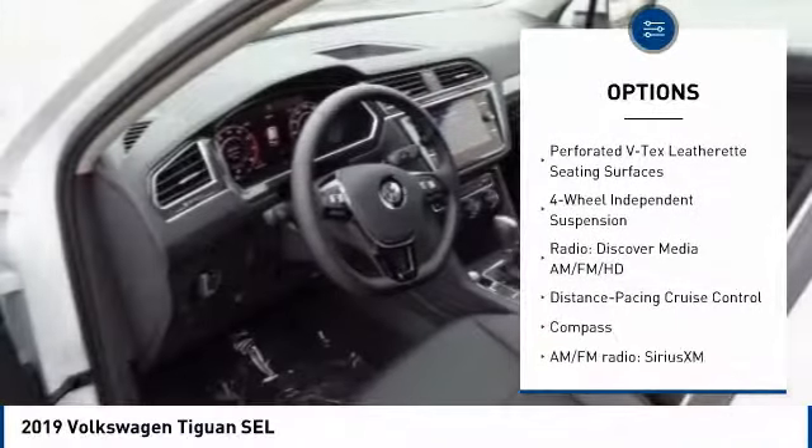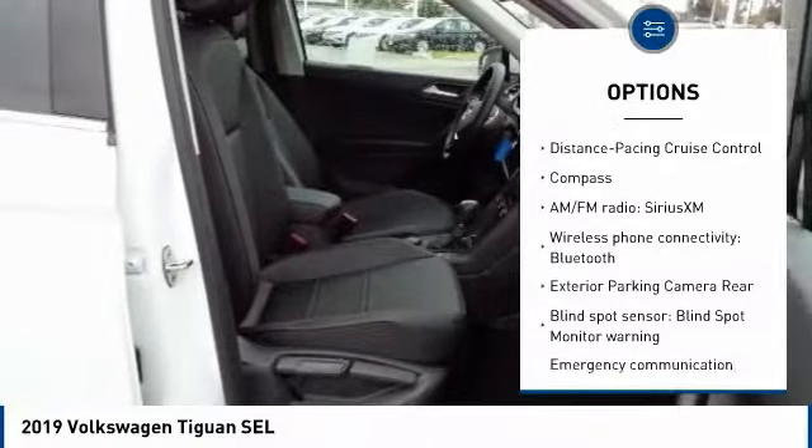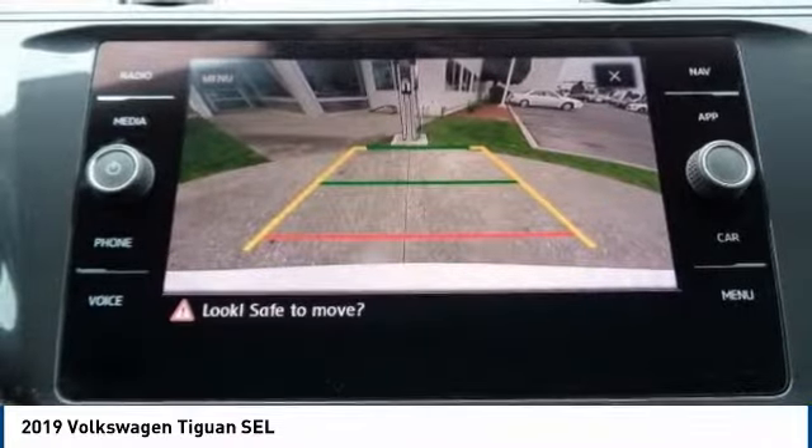Navigation system. Power lift gate. Traction control. Air conditioning. Dual airbags. Alloy wheels. Power steering. Four-wheel disc brakes. Four-wheel independent suspension. Fog lights.